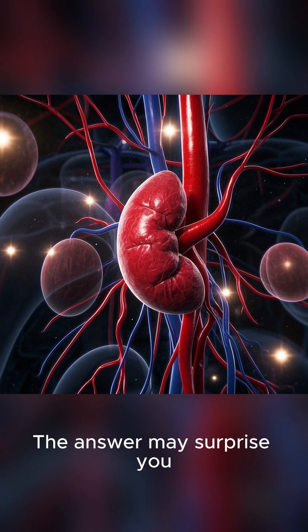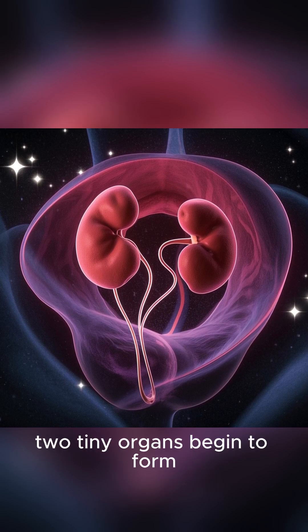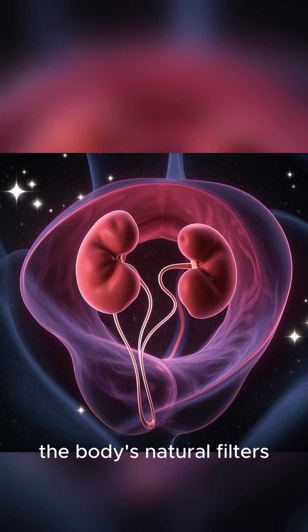How are kidneys made? The answer may surprise you. Deep inside the womb, two tiny organs begin to form — your kidneys, the body's natural filters.